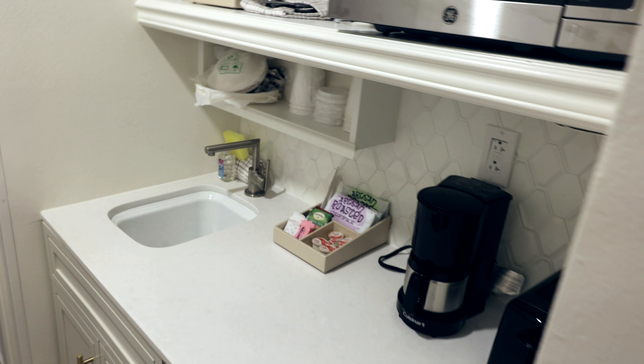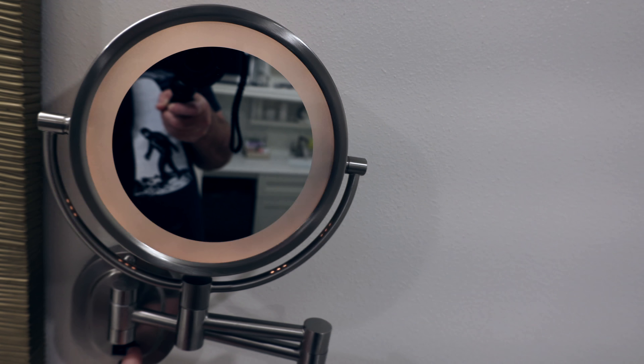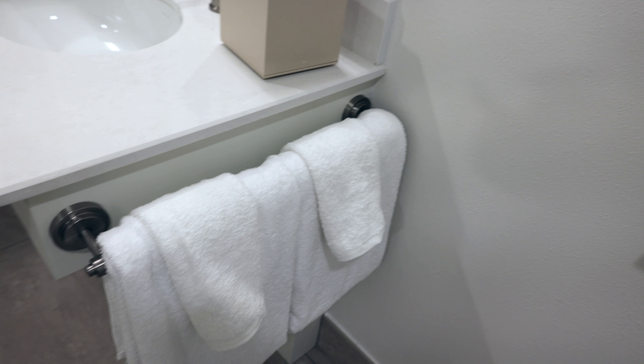Directly across from the kitchenette and behind this door that goes into the wall is the bathroom area. There is one waste paper basket and a toilet. We have a lighted makeup mirror that magnifies on one side and has no magnification on the other. There are some towels and towel storage on the other side as well, and a good-sized mirror and light. And Mickey is on the curtain.